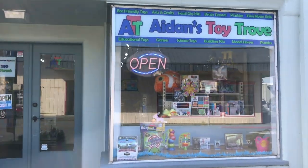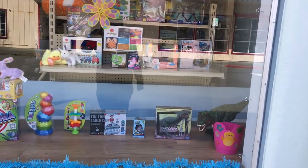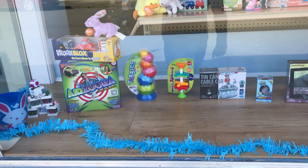We got some new window decals which we put up and they look just great. Up here are our window displays. We've started to decorate for Easter — I love Easter!